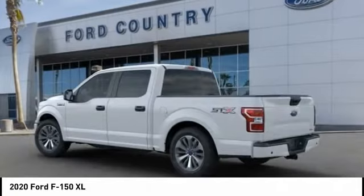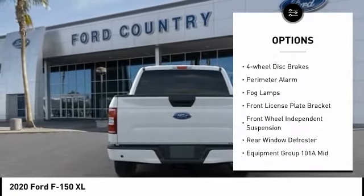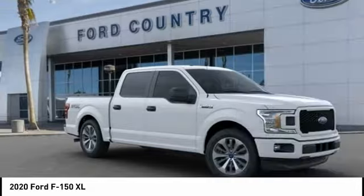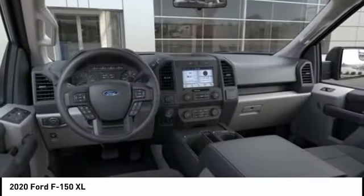Here are some of this vehicle's great options: electronic stability control, brake assist, traction control, rear step bumper, four-wheel disc brakes, perimeter alarm, fog lamps, front license plate bracket, front wheel independent suspension, and rear window defroster.